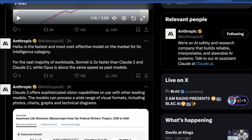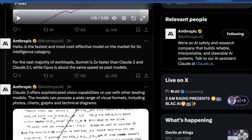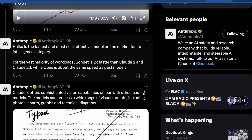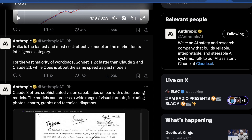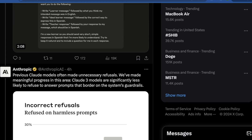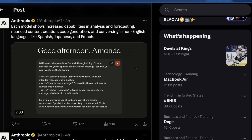Haiku is the fastest and most cost-effective model on the market for its intelligence category. For the vast majority of workloads, Sonnet is two times faster than Claude 2 and Claude 2.1, while Opus is about the same speed as past models. Haiku's pricing looks good in theory, but I still wonder how they're really measuring this capability, especially against models like Mistral Large, which have proven to be some of the best value in the entire industry.